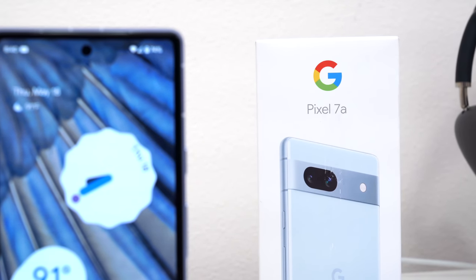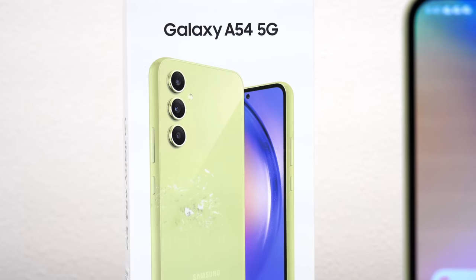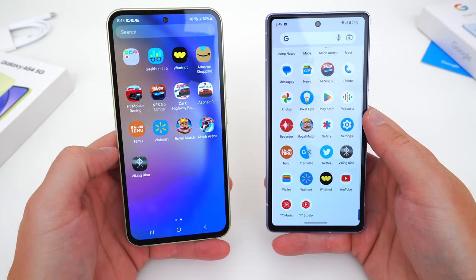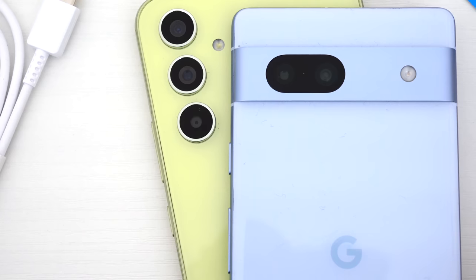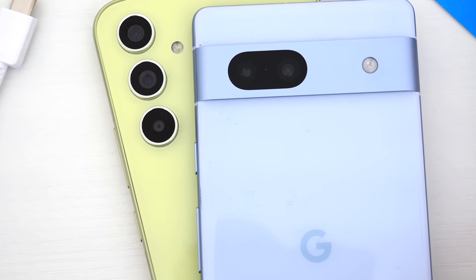So in this video, I'm going to go over everything you need to know about the Pixel 7a and Samsung A54. I'll talk about what sets these phones apart, why you might want to get one over the other, depending on how you use your phone or what features you value most, and hopefully this helps you make the best purchase decision if you're considering either one of these for yourself.